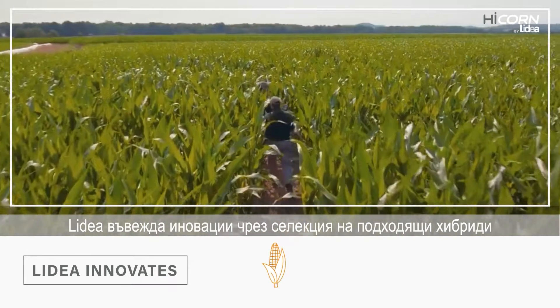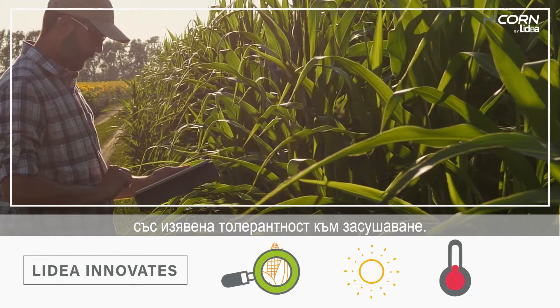First, Lidea innovates by selecting suitable varieties with enhanced drought tolerance.